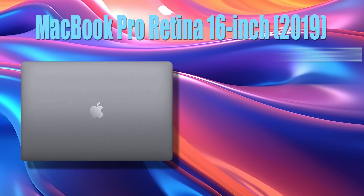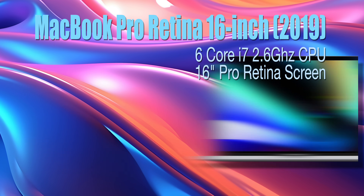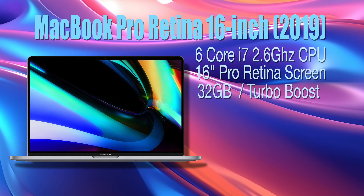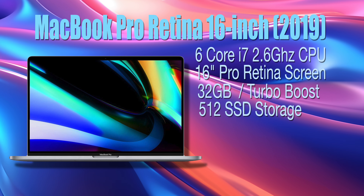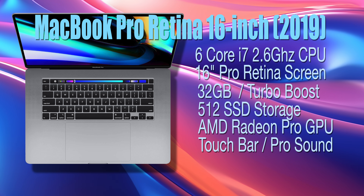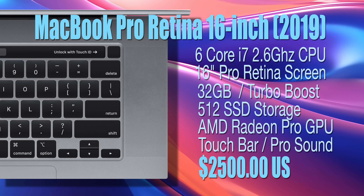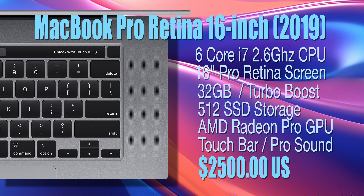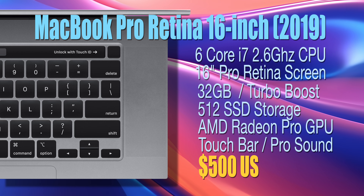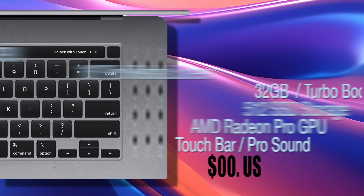Our MacBook Pro was a surprisingly expensive investment for us in 2019. Our particular configuration came with 32 gigs of memory and a 512 SSD for storage, had a touch bar which I absolutely loved, and the best speakers of any laptop I have ever used. But it had the Apple price tag to match. It's been a great machine, but now has a trade-in value of about 500 bucks. And if we wait much longer, that used or trade-in value is going to plummet to near zero.